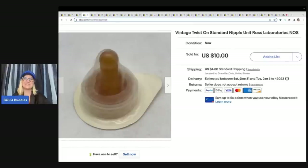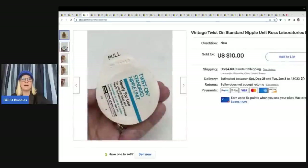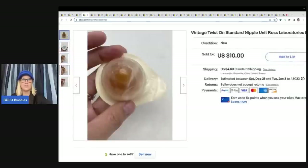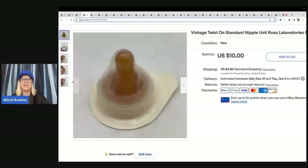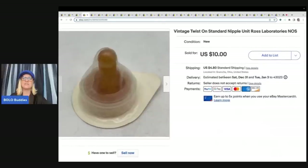This one — you're going to be like, are you kidding me? No, I'm not kidding you. I bought this at the Goodwill bins, so it was probably like 10 cents. It's a vintage twist-on standard nipple unit from Ross Laboratories — it's a bottle nipple. I sold this one for $10 plus shipping. I do sell weird stuff sometimes; I just like to see if I can sell it.